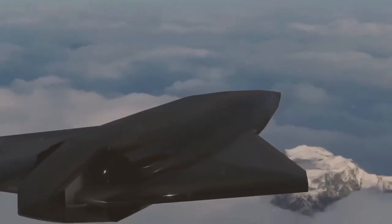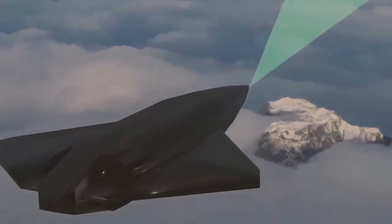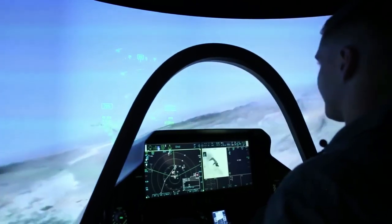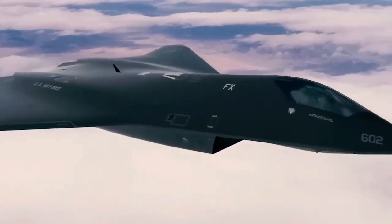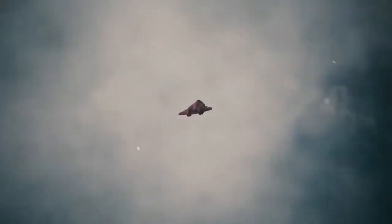Another major challenge lies in integrating advanced artificial intelligence — AI systems for autonomous operations. At hypersonic speeds, human pilots face limitations in reaction times and decision-making. A delay of even a fraction of a second could lead to catastrophic outcomes, as the aircraft would traverse vast distances within moments. At Mach 6, the SR-72 could cover a mile in less than a second, meaning real-time adjustments to its trajectory, speed, and mission objectives must be made instantly.